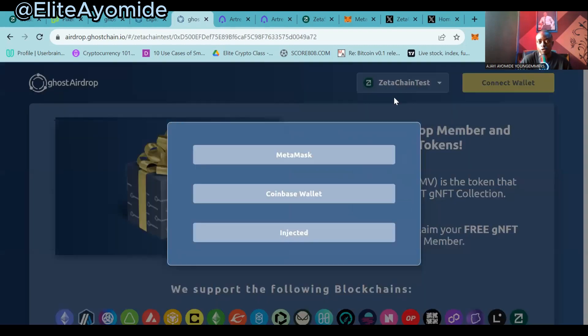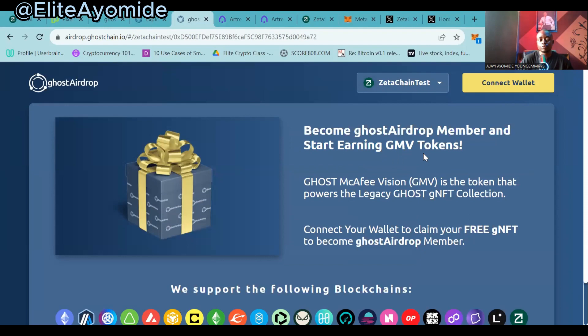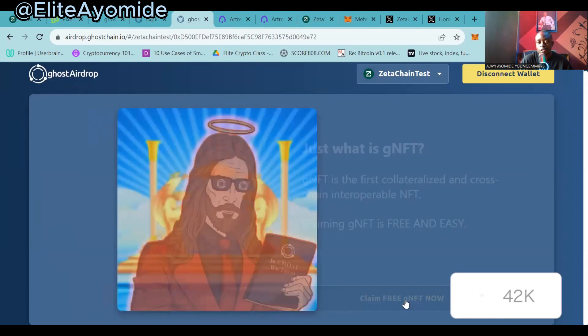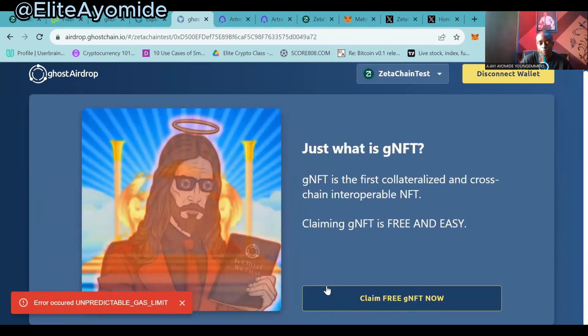Once you've connected, you can now claim a free JML NFT on ZetaChain testnet. Click on 'Claim' and make sure you change the network back to ZetaChain testnet. Connect with MetaMask and claim the NFT. When you're interacting with the blockchain, you don't just swap — you do other things like NFTs. You can claim a free Ghost NFT now.